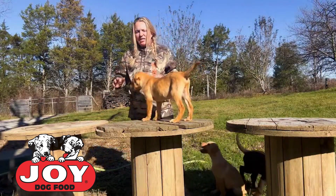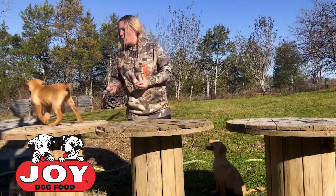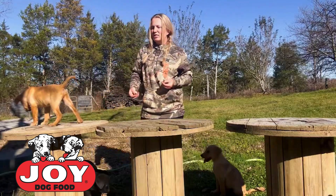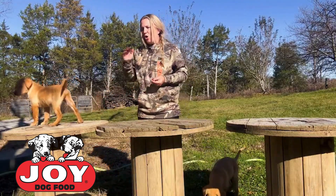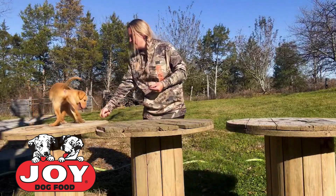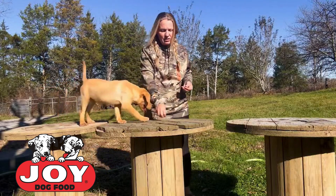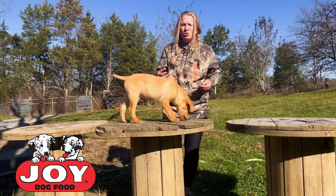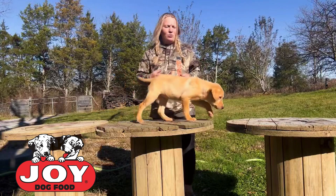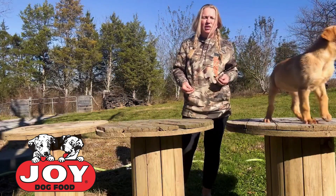Elevated surfaces and unsteady surfaces are two of the first things that I expose puppies to, mostly because these are two of the things they're going to see throughout most of their lives. They're always going to need to be able to be on an elevated surface — whether it's going to the vet's office, when you hunt off a stand, we run tests off of stands, different things like that. You may have them in a boat.